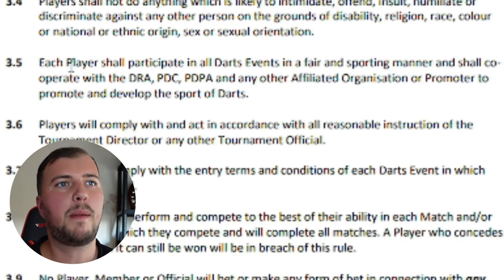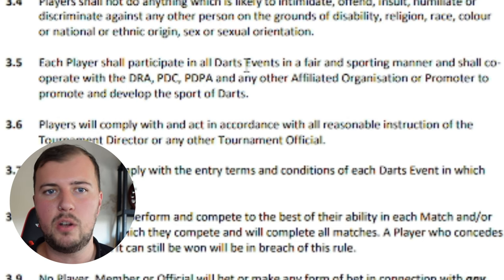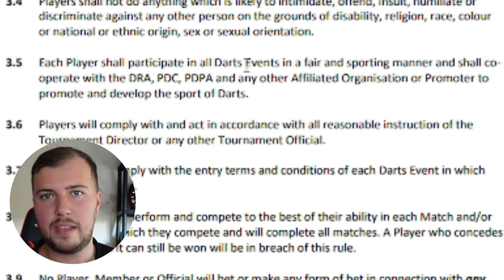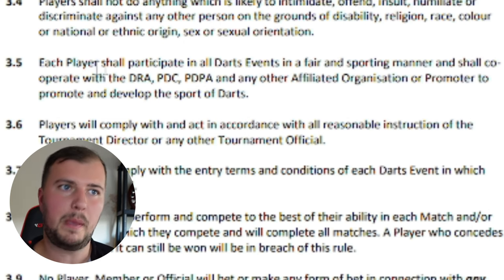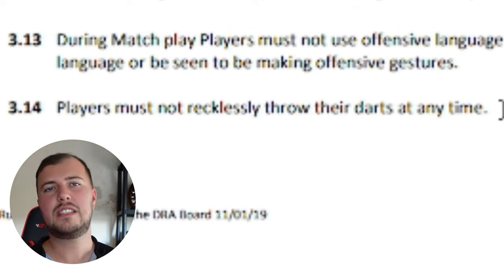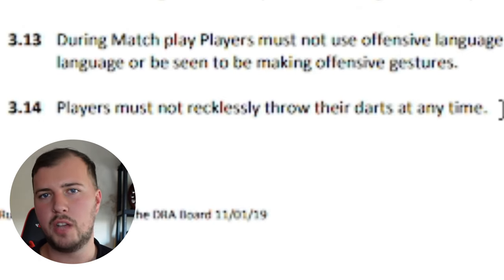Rule 3.5 states each player shall participate in all darts events in a fair and sporting manner. So if DRA rules apply, you have to play in a fair and sporting manner — which again, I do think Gavin did. It wasn't his fault; it wasn't intentional, though he could have been a little bit slower. Rule 3.14 is players must not recklessly throw their darts at any time. This is slightly reckless, although again unintentionally reckless, so I'm going to say this rule doesn't really apply.